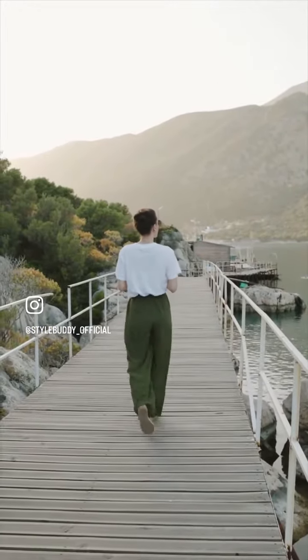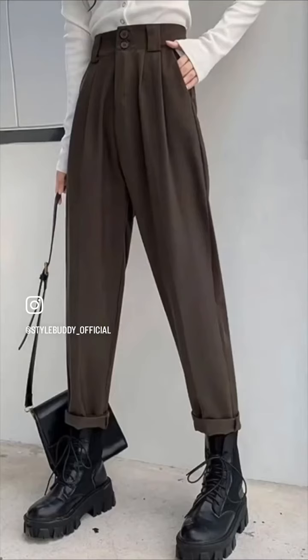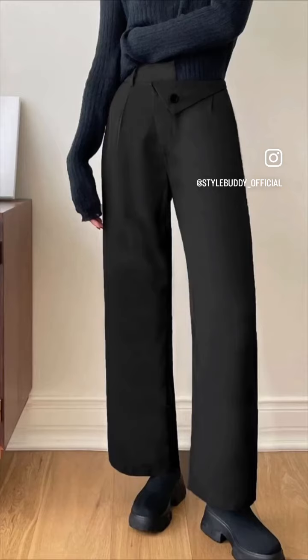Go for bold colors and dark shades when it comes to your trousers. White can be really risky in this weather, and dark colors keep you safe as they aren't see-through when wet.